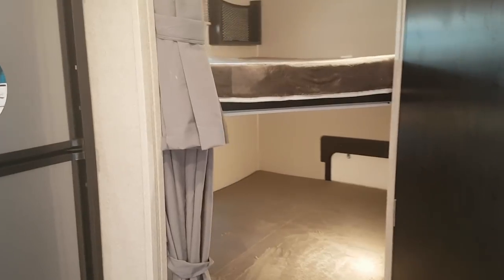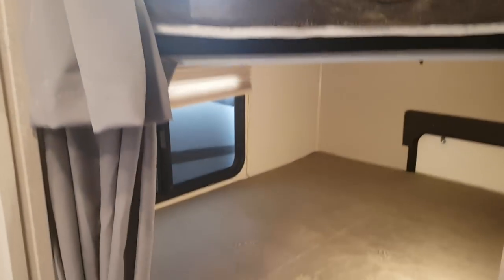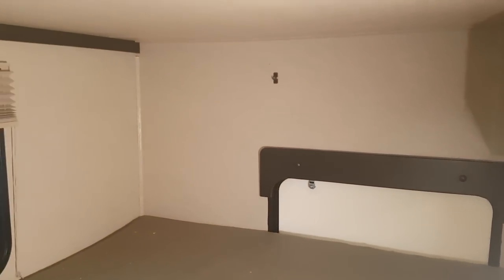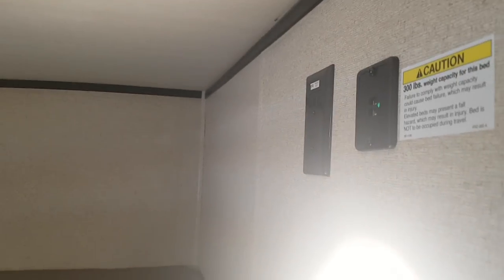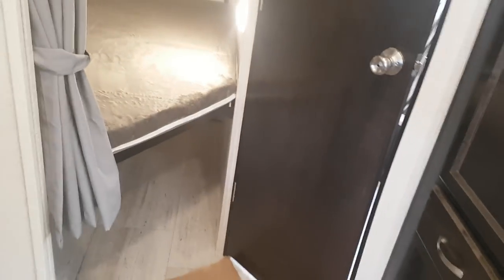The bunks in the back corner are double over double, and each bunk has its own window. The bunk access door allows the bottom bunk to fold up and latch into place. There are little storage cubbies on each bunk, and you get lighted USB ports and a 110 plug at both bunks — great since everybody has tablets and cell phones they want to plug in. There's extra storage right beside the bunk as well.